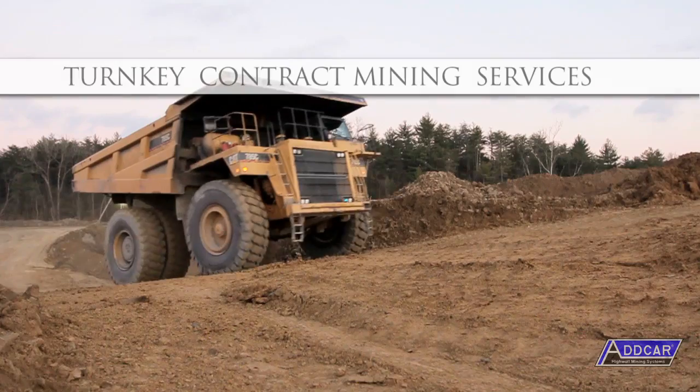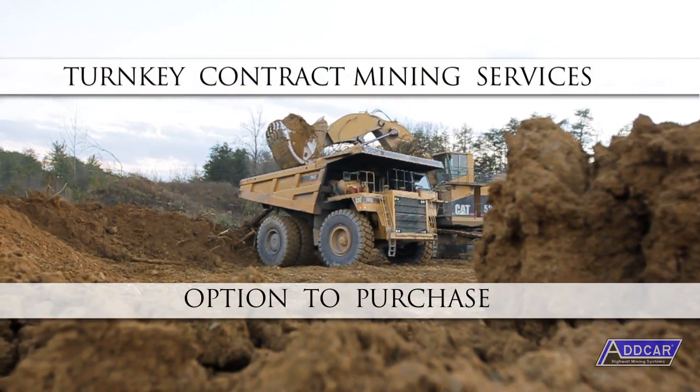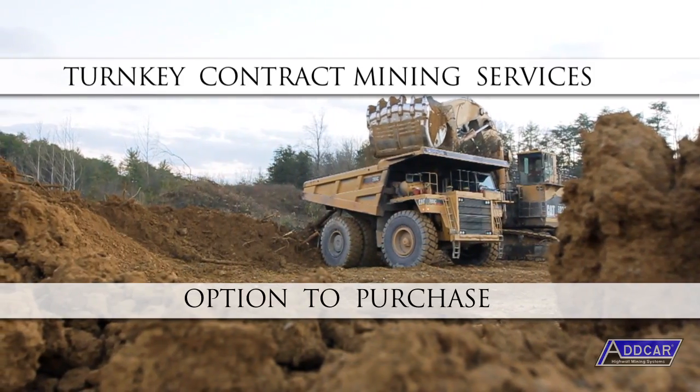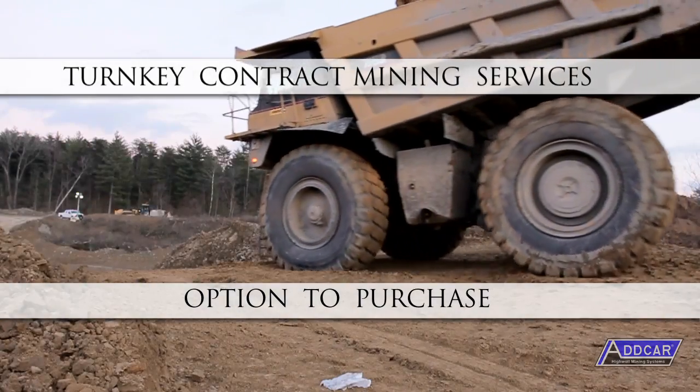ADCAR offers turnkey contract mining services as well as the option to purchase the equipment outright. This means we are the only equipment vendor in the industry to have a real-life laboratory.